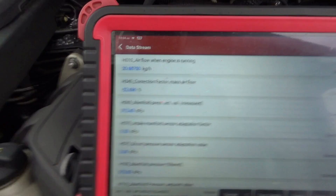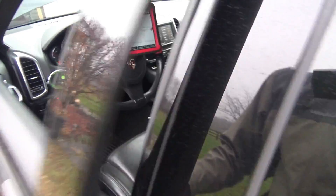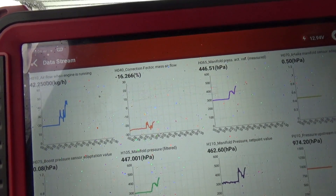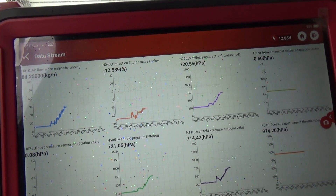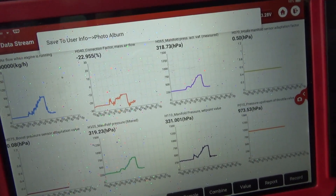Let's see if this number changes when we put the engine under load. I'm just going to power brake it lightly. We're at minus 22% — I'll put it in gear and step on the gas a little bit. See the airflow go up, and the correction factor does decrease. It goes from about minus 12% down to minus 25%. I'll take a snapshot of that.